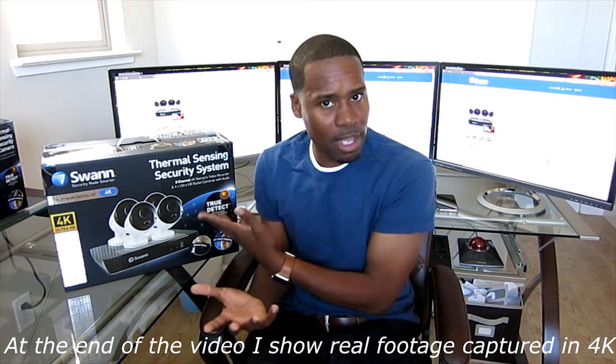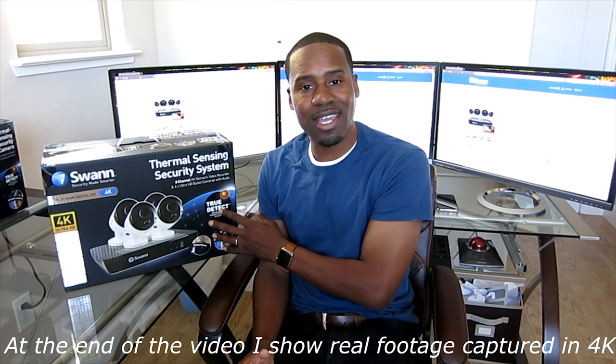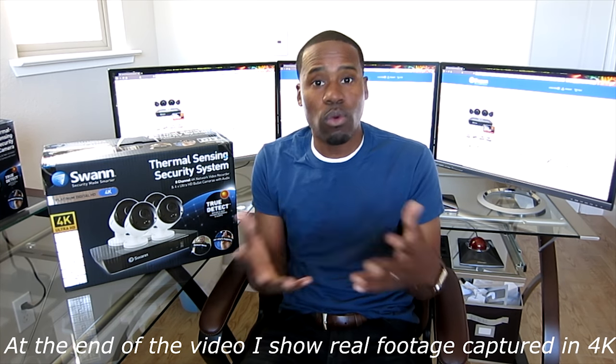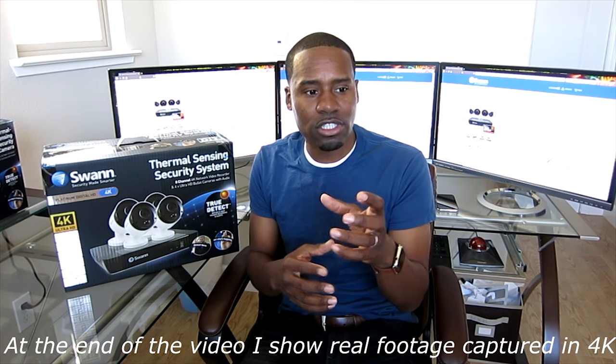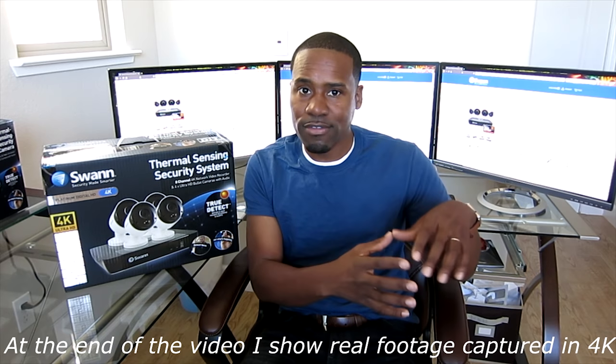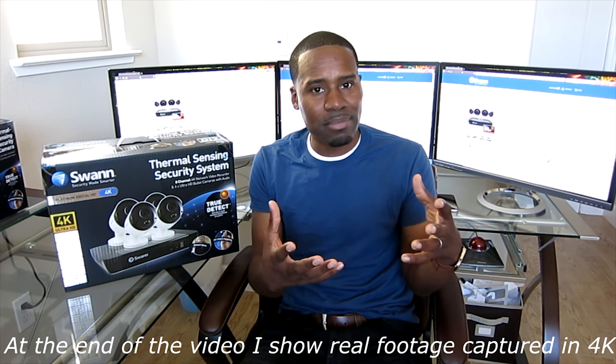So why am I upgrading my system? The main thing is the True Detect system. What is True Detect? True Detect uses the same technology inside your sensors — if you have a home alarm, your motion sensors inside your home. So if you have a mouse, a rat, a cat, or something, it won't set off the motion sensor.